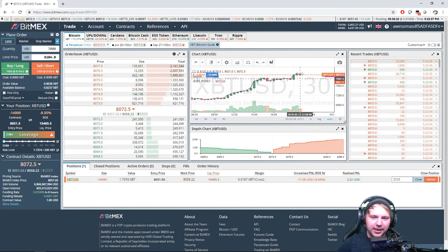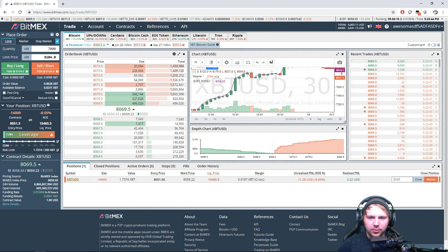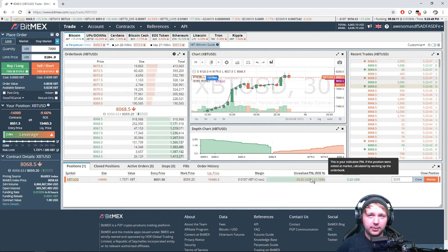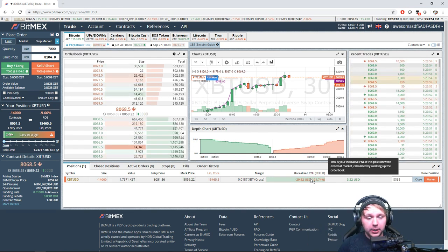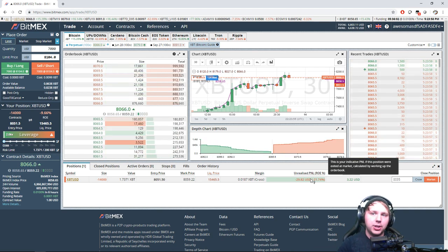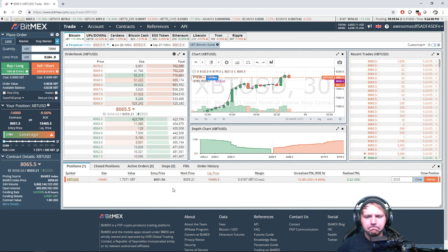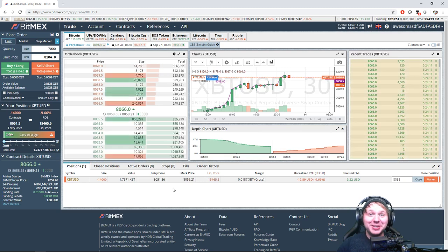I still think we're going to go sub-$8,000 again — I don't see any reason why that would not happen. My trade is down a little because I opened at $8,000 and cost averaged to $8,050. If it goes up to about $8,200, I would cost average again, which would put my entry at about $8,125.